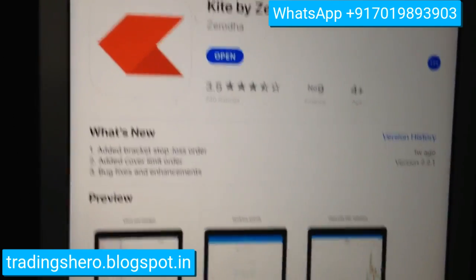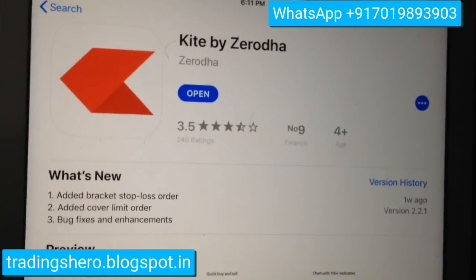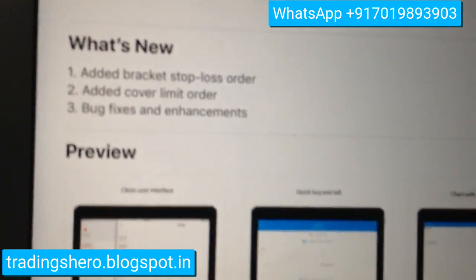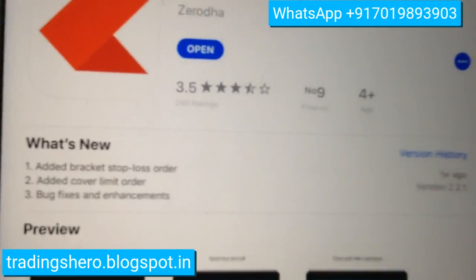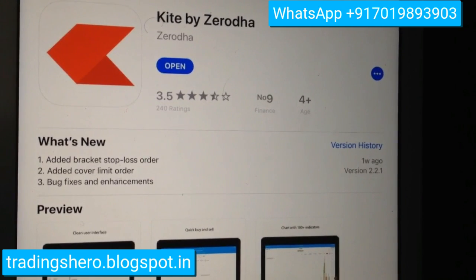If you're an iPhone user, you can also go to the App Store — the new update is available from Zerodha Kite. What's new includes: added bracket stop-loss order, added cover limit order, and bug fixes. So this is available on Apple phones too. Thank you for watching, have a good day, see you in the next one, and subscribe to my channel for more trading knowledge and strategies.